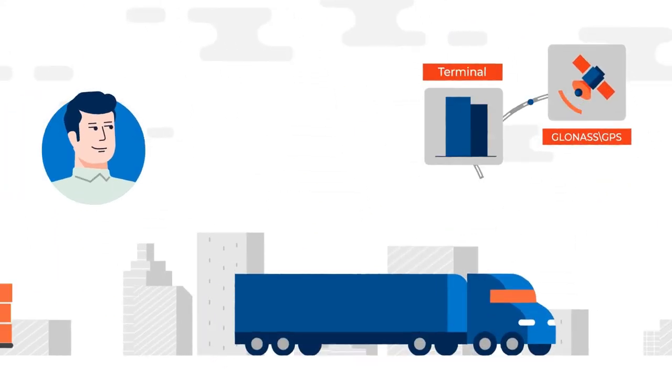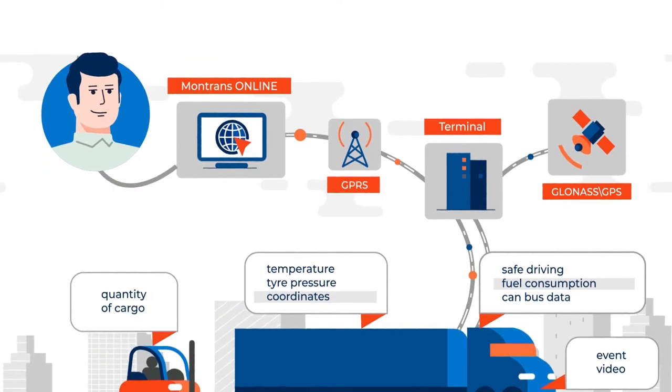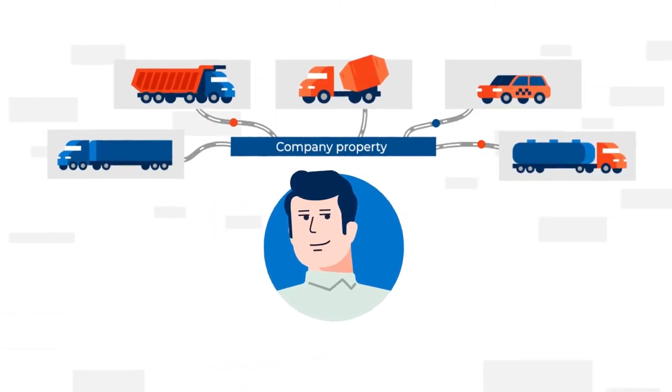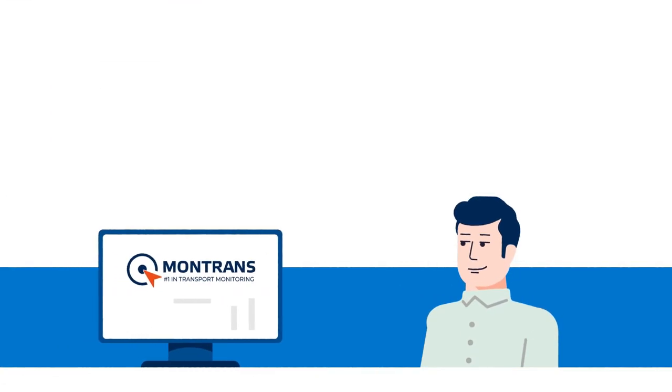Montrans Online gathers all information from the asset's terminal and shows it to Stan. Stan controls the operation of the company's own transport from the Montrans Online mobile app. He can keep track of the activity of the contractors as well.